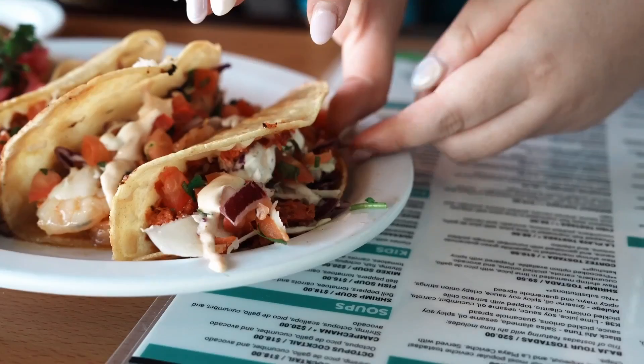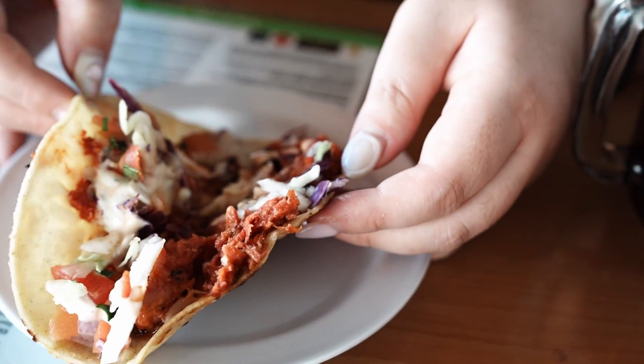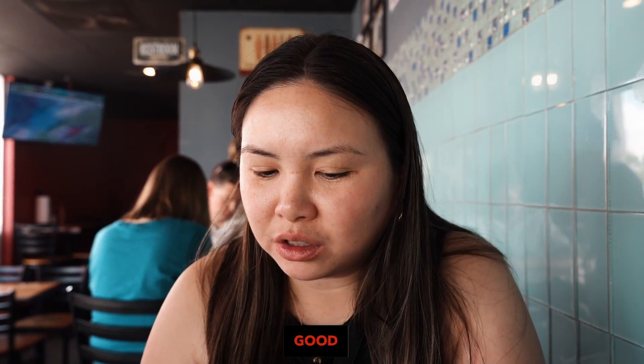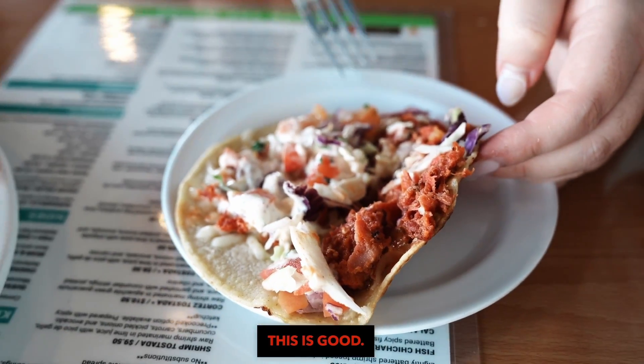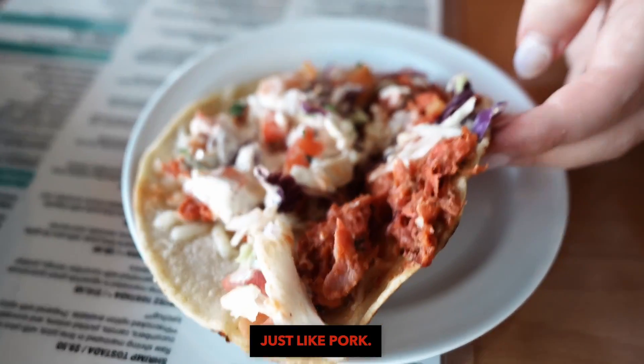I'll try the marlin first. You got lactose problems but there's cheese in there, right? This marlin, it tastes like meat. It has really good spices. It looks like carnitas. If you're a pescatarian and you want pork, this tastes just like pork.